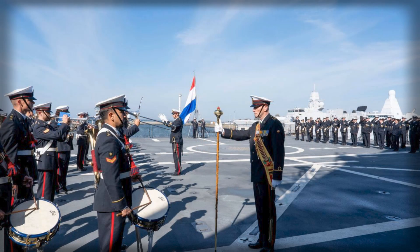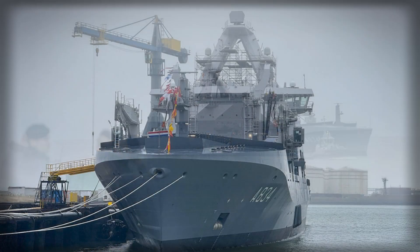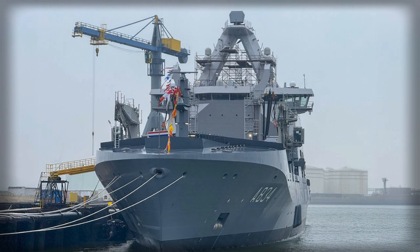The vessel represents a clear evolution in Dutch naval design, measuring 179.5 meters in length with a beam of 26.4 meters and a full load displacement of approximately 22,600 tons. HNLMS Den Helder is capable of supporting extensive naval operations at sea.